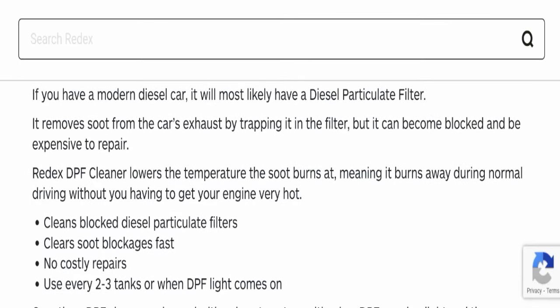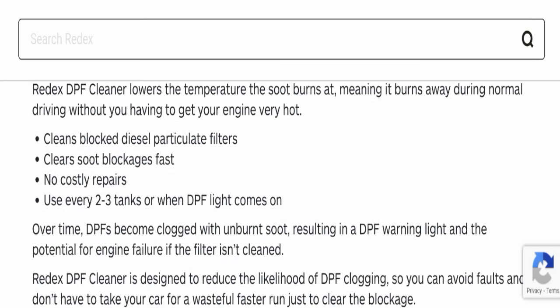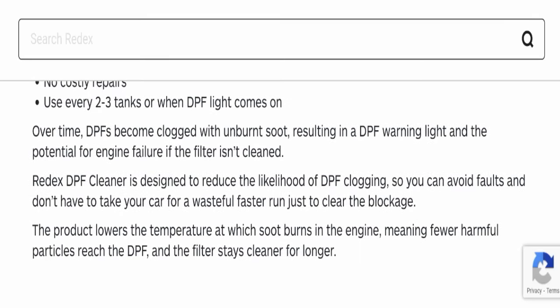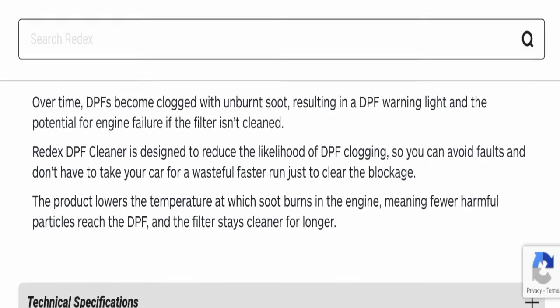Radex DPF Cleaner lowers the temperature at which soot burns, meaning it burns away during normal driving without you having to get your engine very hot. Over time, DPFs become clogged with unburned soot, resulting in a DPF warning light and the potential for engine failure if the filter is not cleaned. Radex DPF Cleaner is designed to reduce the likelihood of DPF clogging so you can avoid faults and don't have to take your car for a wasteful fast run to clear the blockage. The product lowers the temperature at which soot burns, meaning fewer harmful particles reach the DPF and the filter stays clear for longer.